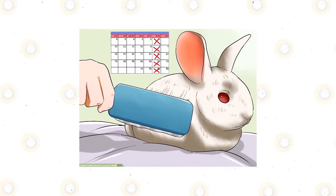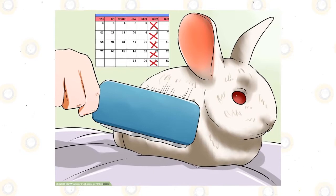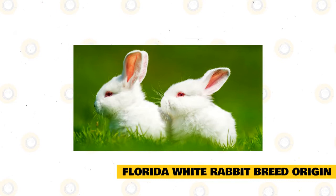The Florida white rabbit has 28 teeth, and remarkably, these rabbits' teeth will never stop growing for their entire life. The male Florida white rabbit is called a buck, and the female is called a doe. Both male and female are also known as bunny, and a baby bunny or kit is the name of a young rabbit.